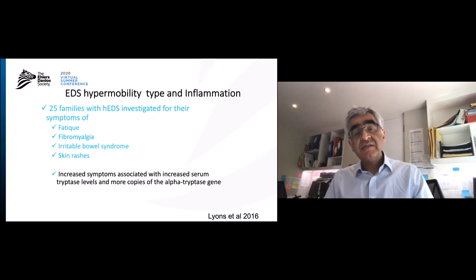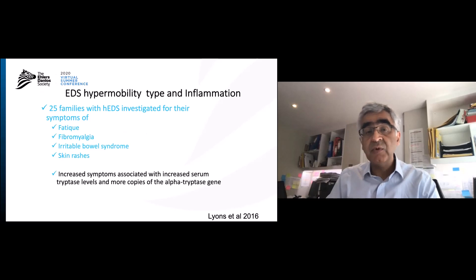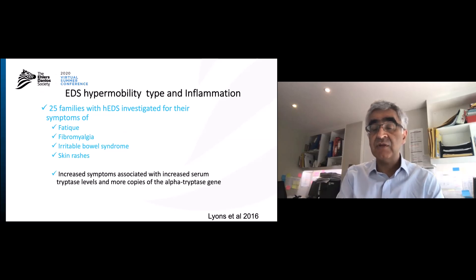This is also supported by a study from Lyons at the National Institute of Health in Bethesda, where they looked at 25 families with hypermobile EDS being examined for symptoms of fatigue, fibromyalgia, irritable bowel syndrome, and skin rashes. They found that the worse their symptoms, the more they had a raised serum tryptase and more copies of the alpha tryptase gene.